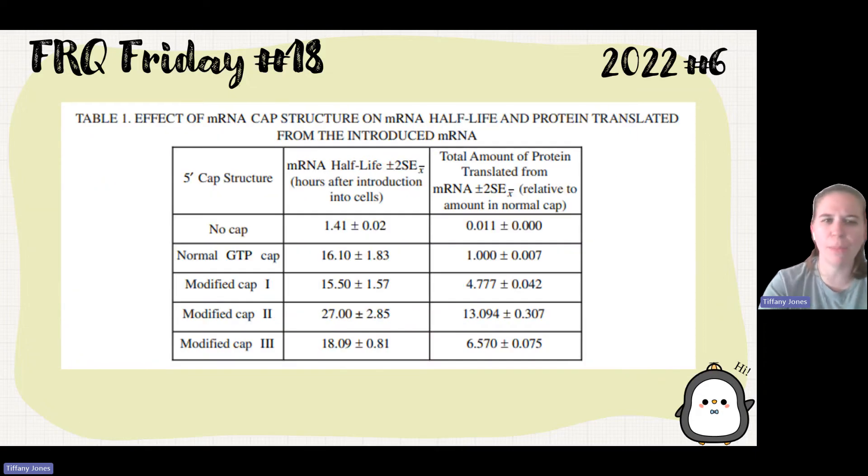Here we're given a data table with those five different caps: no cap, GTP normal cap, and then modified one, two, and three — along with the half-life of those different structures and the protein that was produced.